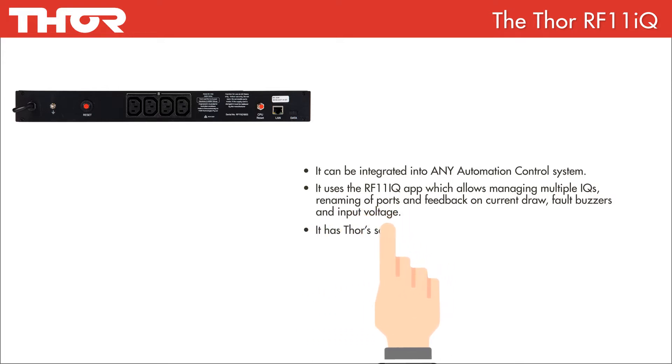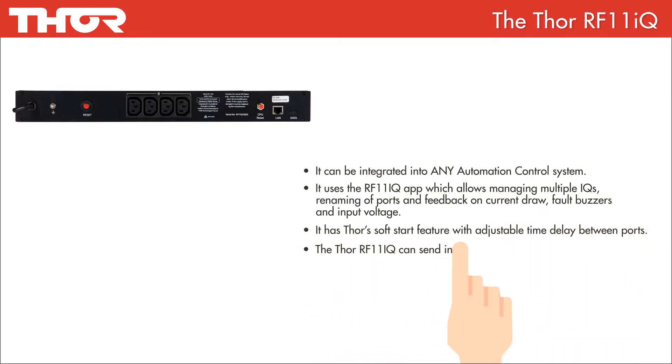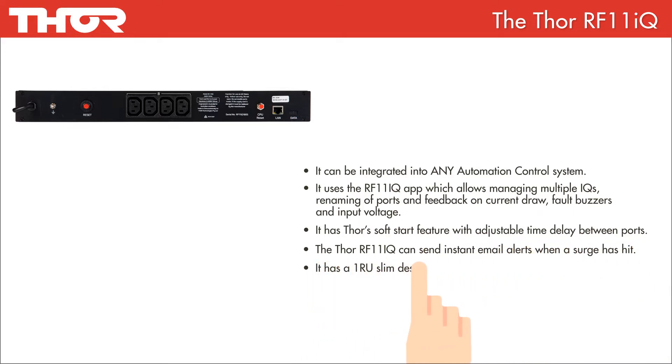It has Thor's soft start feature with adjustable time delay between ports. The Thor RF11iQ can send instant email alerts when a surge has hit. It has a 1RU slim design with adjustable depth and comes with Thor's massive 6-year warranty.